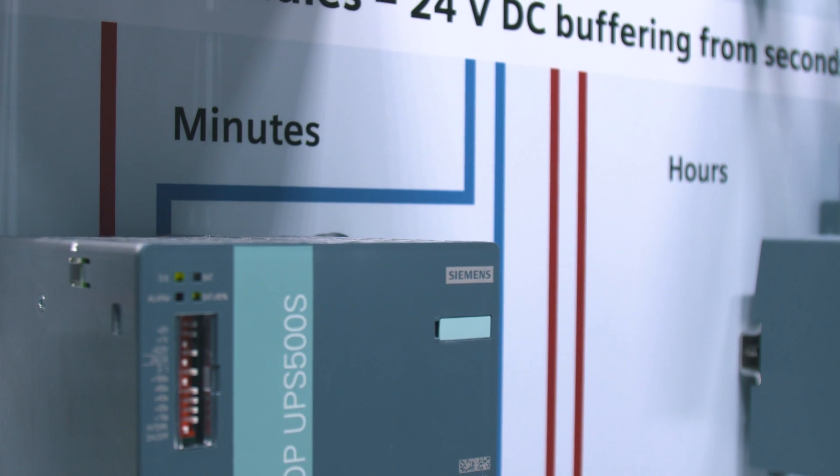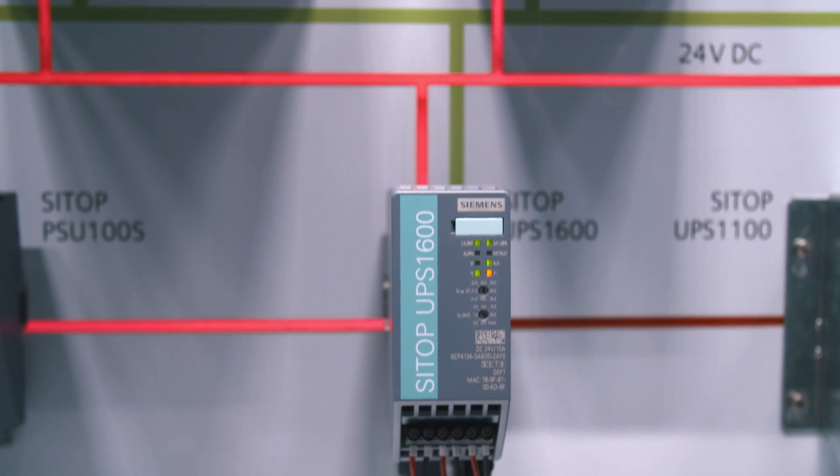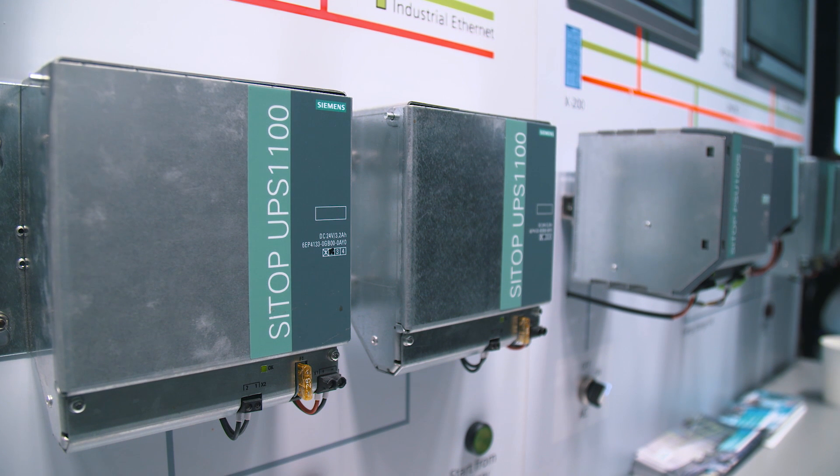The DC UPS CITOP UPS 1600 with battery modules can buffer up to several hours, also available in lithium technology, which communicates via Ethernet and PROFINET and is completely integrated in TIA.